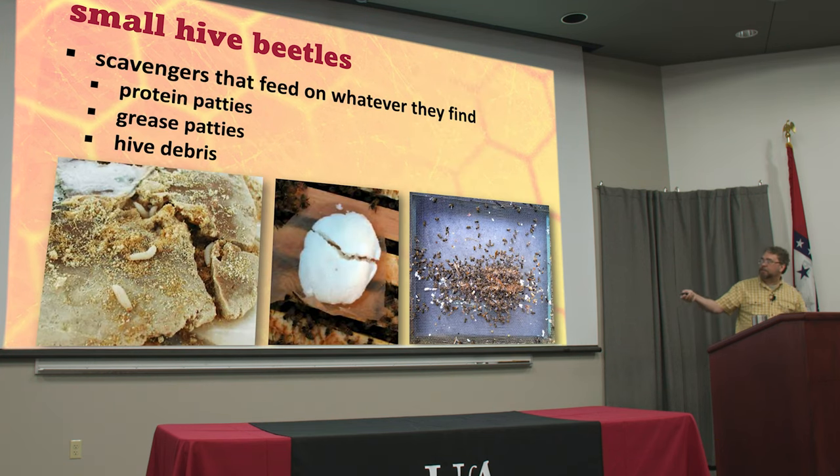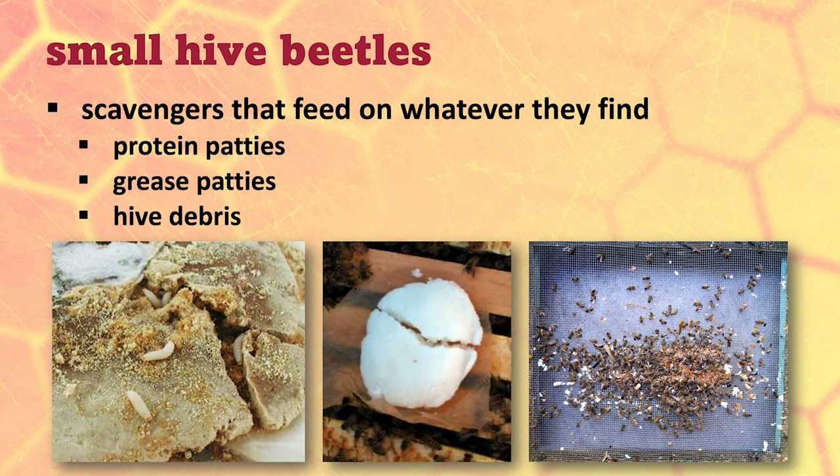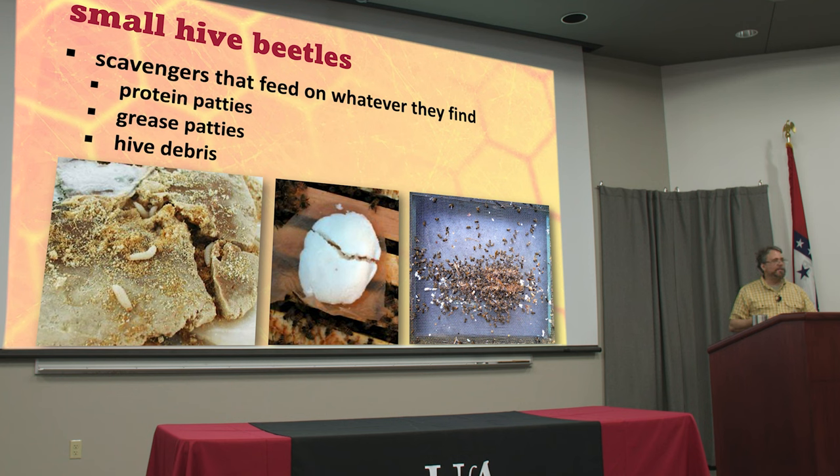If you are feeding protein patties or pollen substitutes to your bees, make sure your bees are eating them — because if your bees aren't eating them, something else will. They'll lay eggs and you'll have little wormies. Don't just scoop them out and throw them on the ground — put them in a plastic bag, freeze it, hit it with a hammer, then throw it in the trash. Make sure they're dead before you toss them out. The best treatment for small hive beetles is strong colonies — if that colony is packed with bees then the beetles don't stand a chance.